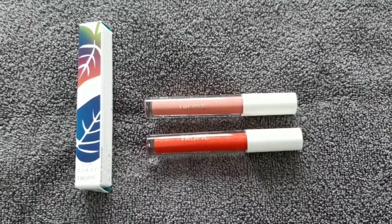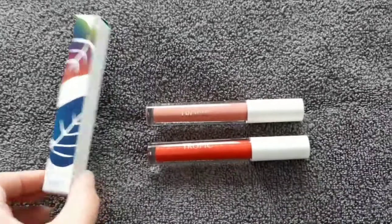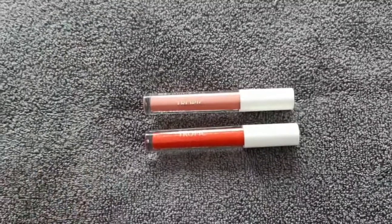Hi, today I wanted to share with you the new lip glaze colours we have with Tropic and we have two, so these are in our new collections. This is a lovely lip glaze box — they're all fully recyclable.